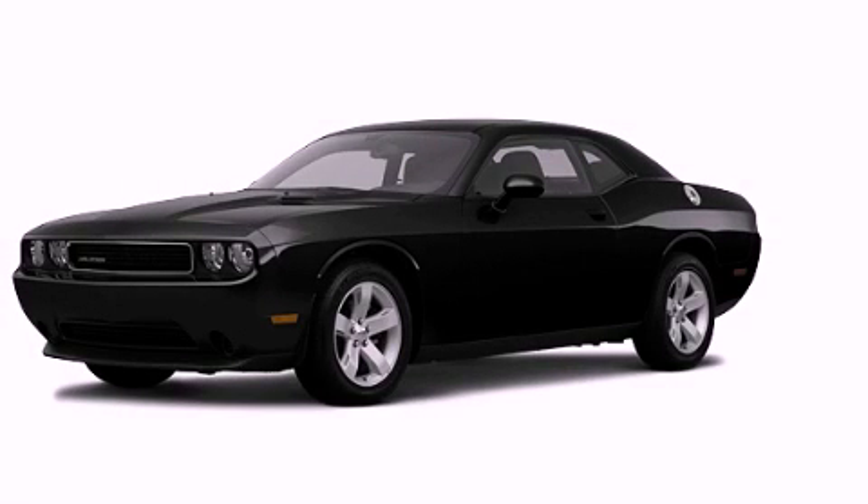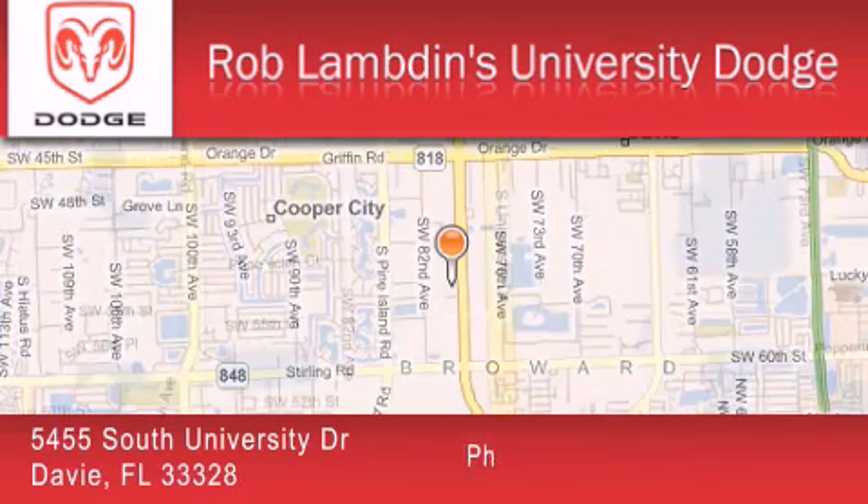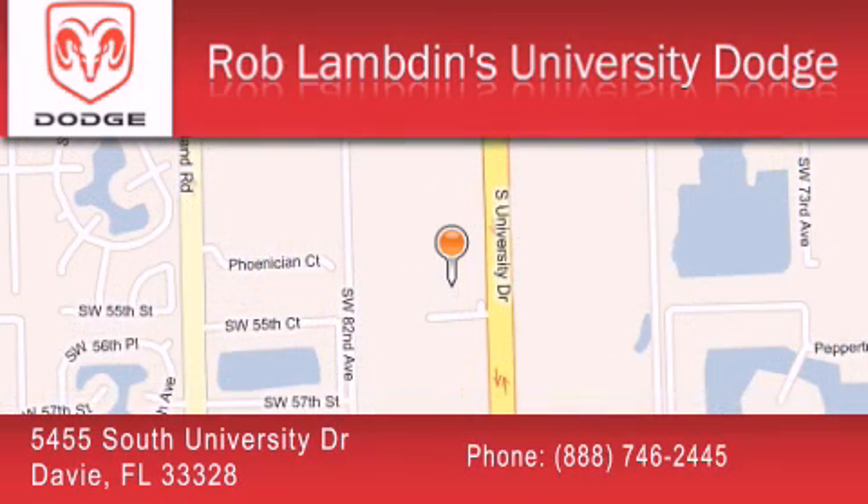Stop by today and test drive this automobile for yourself. Rob Lambden's University Dodge is located at 5455 South University Drive in Davie. Our goal is to exceed all of your expectations to ensure that you'll return for future visits.